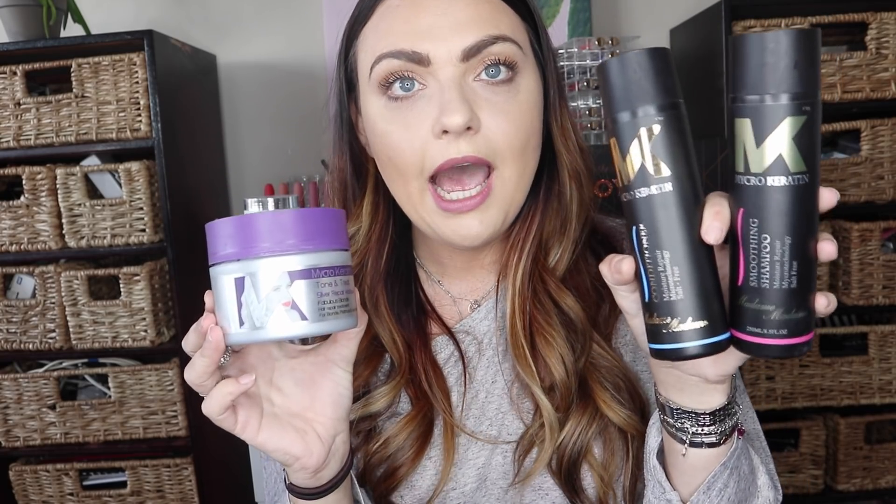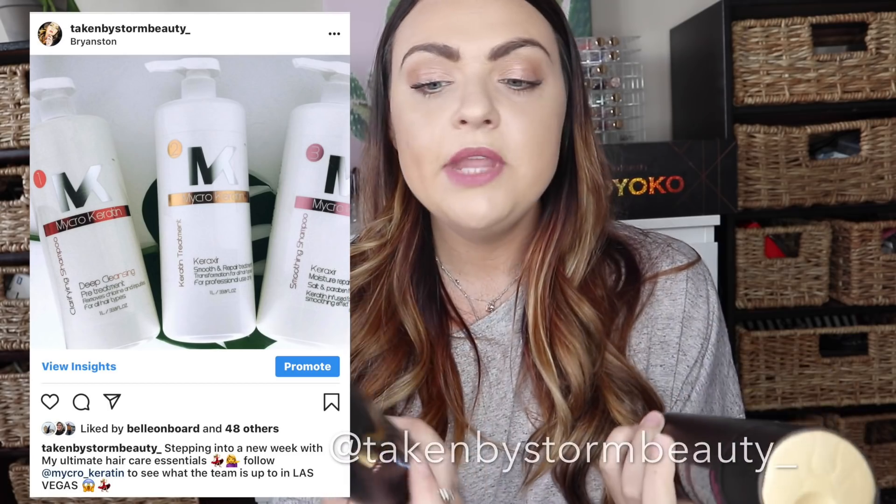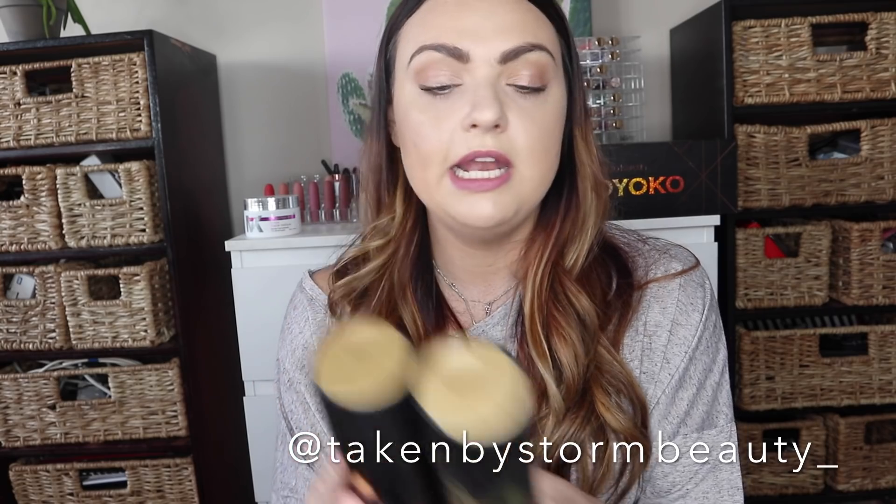These are the home care products I use. I recently changed from the white range to the black range — I just wanted to change up the scents. The only main difference is the scent; the product is just as amazing. I really love the way the black packaging looks in my new bathroom.